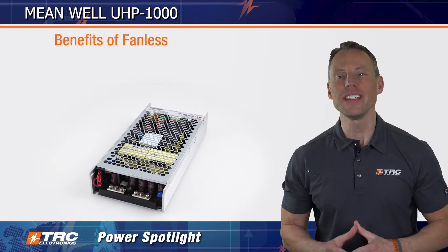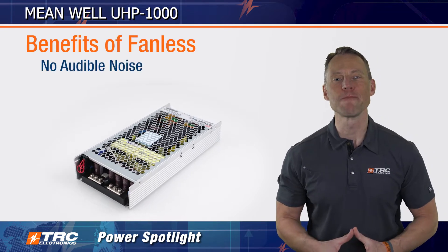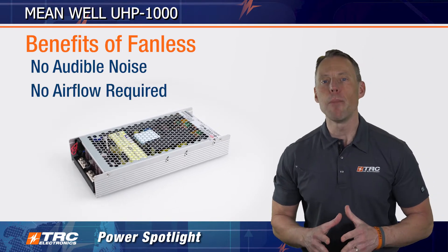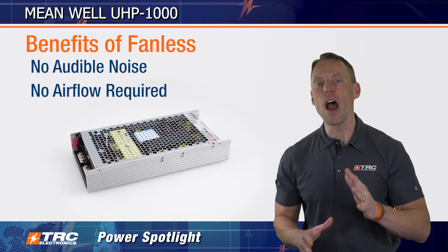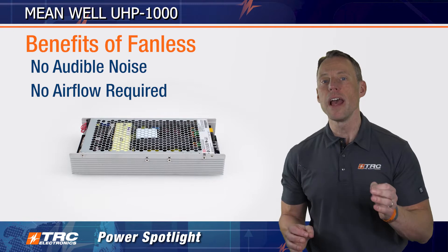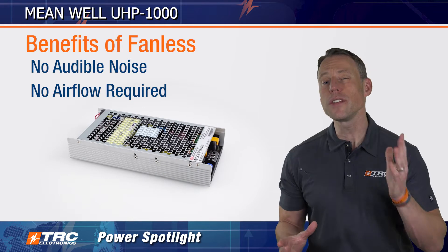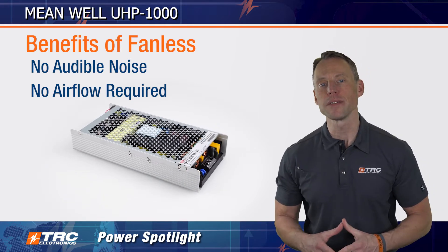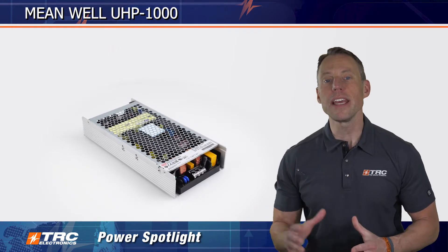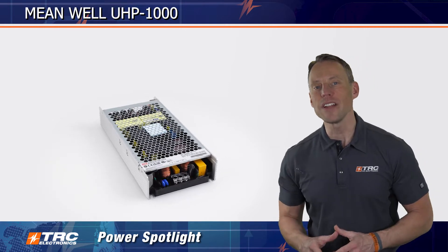The UHP 1000 is the ultimate silent and space saving 1000 watt power solution. Not only does its conduction cooling capability eliminate the need for a fan, but it also operates without any audible noise. Plus, this 1000 watt power supply can keep your system performing at its best without the need for airflow or forced cooling, which is especially beneficial in dusty environments. Say goodbye to the challenges of unwanted dust and debris getting pulled into your system from the power supply — the UHP 1000 has got you protected.